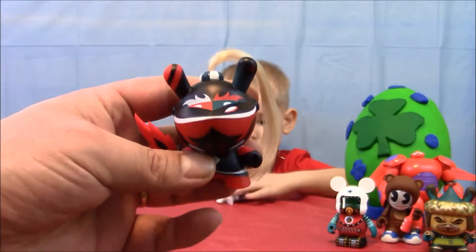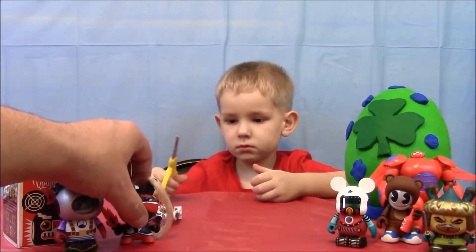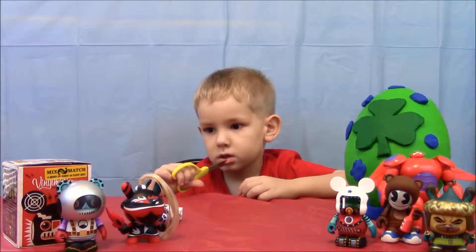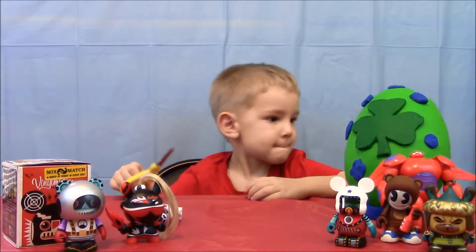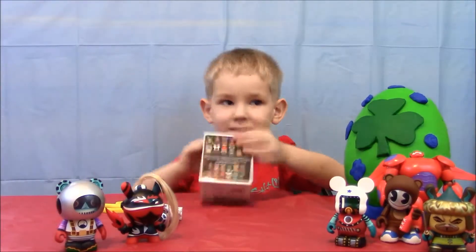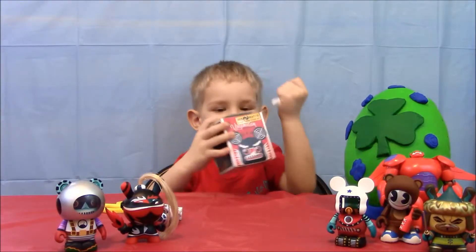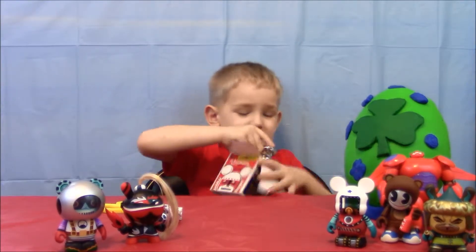Be sure to leave us a comment below and let us know which one of these guys you like the best. Give us some ideas of what you'd like to see in upcoming videos and we'll do our best to make that happen. Let's get our last blind box open - the Vinylmation Mix and Match - and then we'll move on to our big Shamrock surprise egg. You did a good job decorating that egg, buddy. You're getting better and better at those Play-Doh eggs.